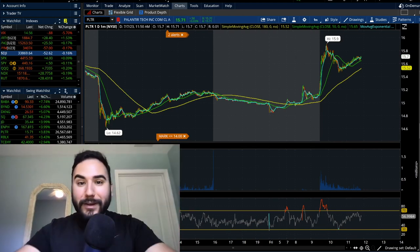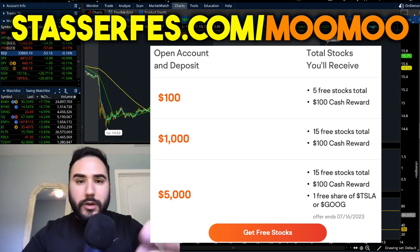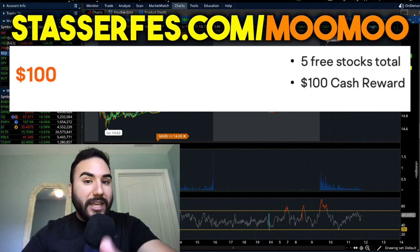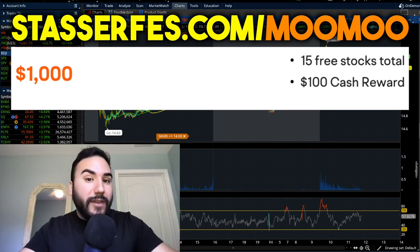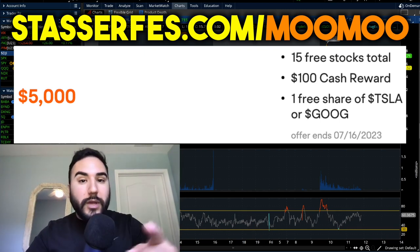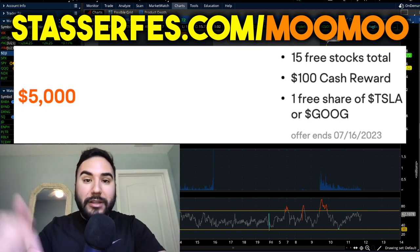Before we dive in, don't forget to get your free money from MuuMuu, the sponsor of this video. Open up your account using that link down below or go to stoserfest.com/muumuu. Fund it with at least $100 and you get five stocks each up to $2,000. Fund at least $1,000 and you get 10 more stocks totaling 15. Fund at least $5,000 and on top of those 15 stocks you get a free share of either Tesla or Google — guaranteed. This is limited time, so use that link below.